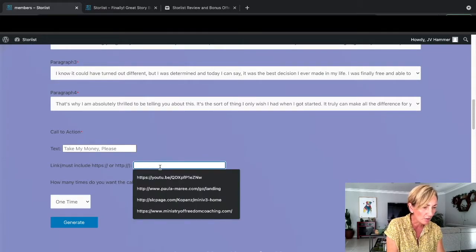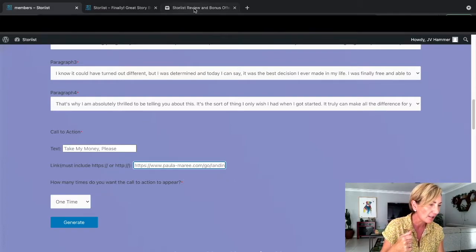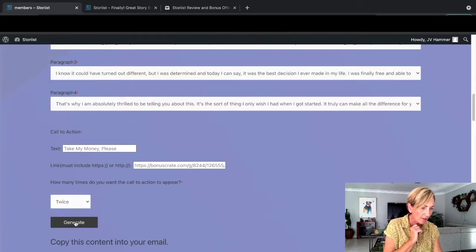What you need to do is put your link in there - I would probably put my Warrior Plus link there. You'd have your website, your Warrior Plus link, your ClickBank link, your JVZoo link, an Amazon link, or whatever affiliate link or landing page or bonus page you want somebody to go to. I could actually send this email - I'll take my bonus page and put my bonus page link in there. Done. How many times do you want the call to action to appear? I would like it twice, and then I'm going to generate.